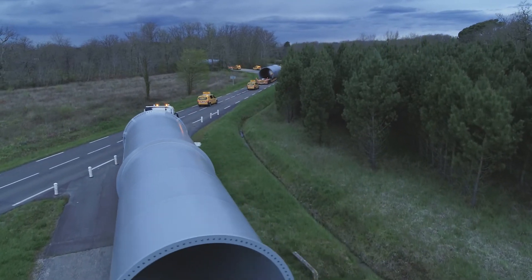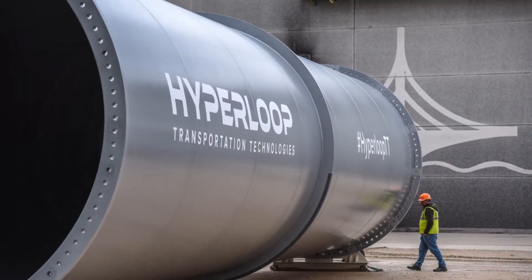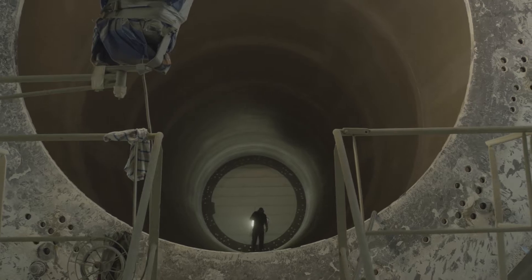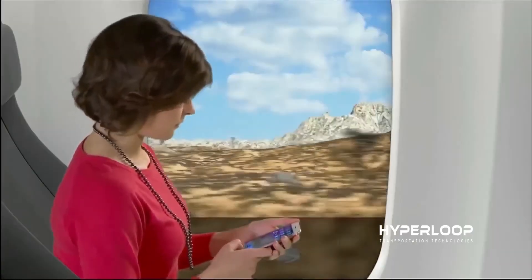Hyperloop Transportation Technologies recently announced that the first set of tubes arrived at their research and development center in Toulouse, France. These tubes have an interior diameter of 4.0 meters and are designed and optimized to carry both people and freight in a new transportation system called the Hyperloop.